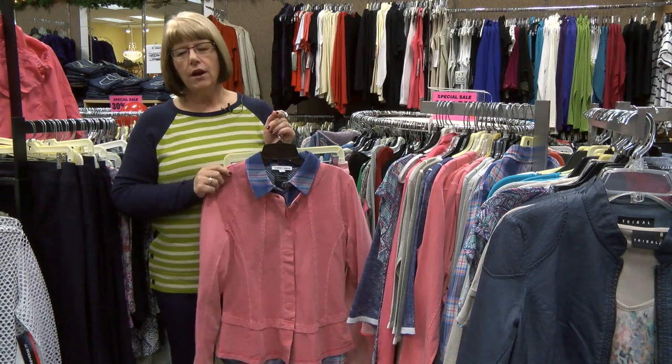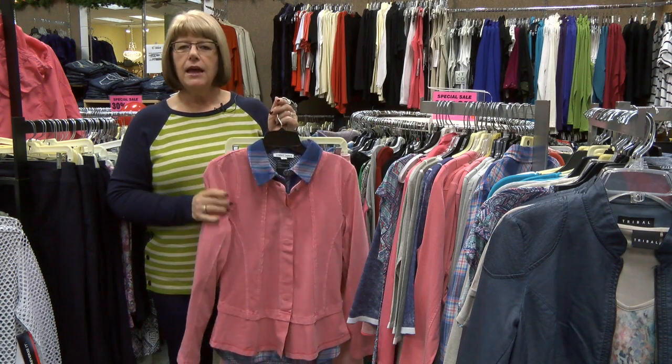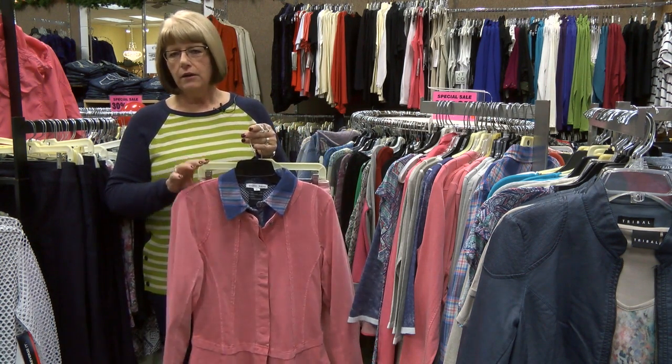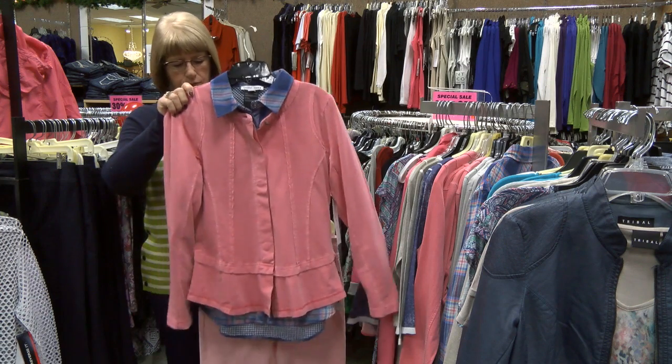Hi, welcome to Nadine's. We are so ready for spring, even though it is not spring outside. We have our spring items starting to arrive in, and Tribal, one of our best brands, has started to roll in. And color — everything is just in fresh, pretty color. So I picked just one color story to show you today from Tribal.